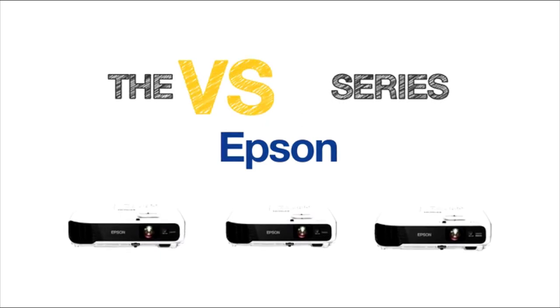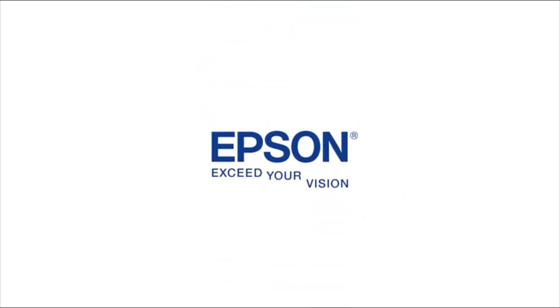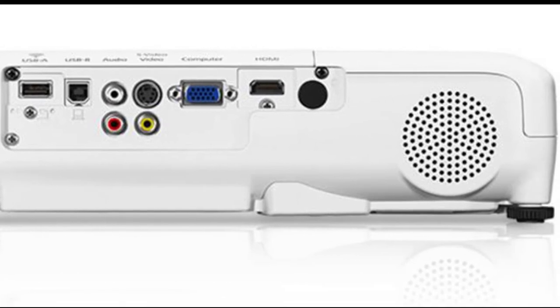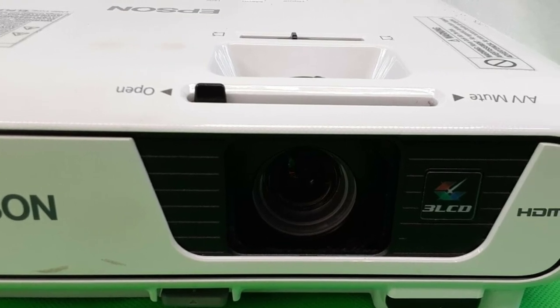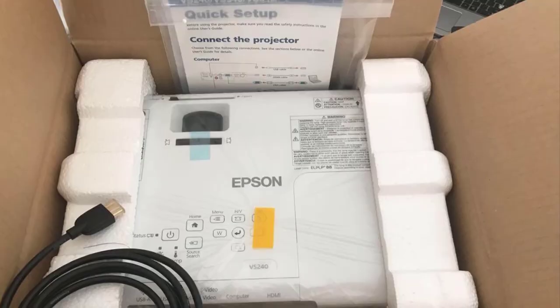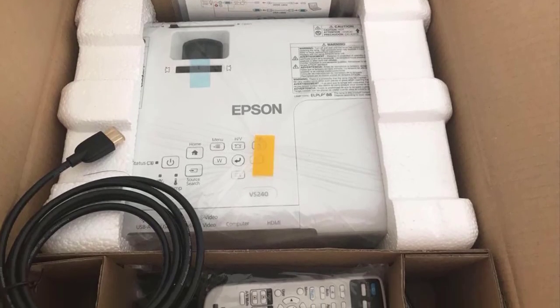The Epson VS240 supports a native SVGA 800x600 resolution at a 4 to 3 aspect ratio, which provides a detailed image, and it has a light engine that utilizes Epson's 3LCD technology. The manufacturer has rated this device at 3,000 lumens of brightness and a long lamp life of about 5,000 hours in normal mode and 10,000 hours in eco mode, and even then a replacement lamp costs little.